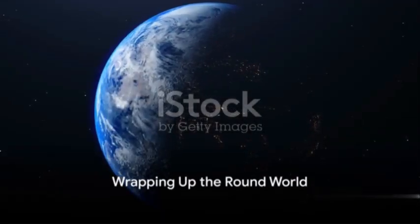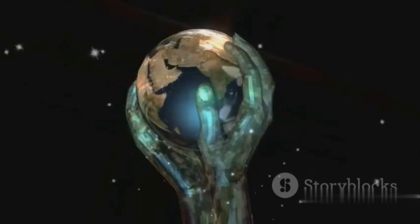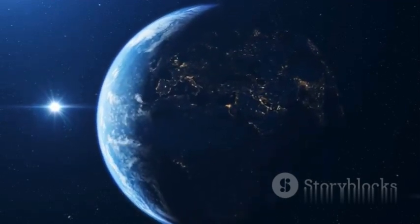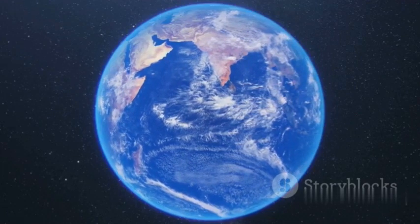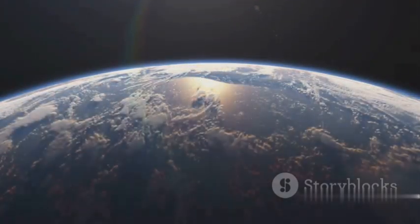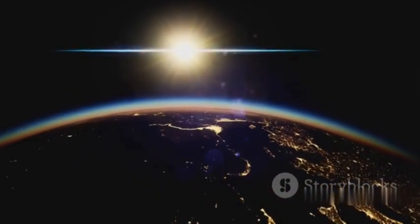Now that we've explored why the world is round, it's time to wrap up our journey. We began by questioning the shape of our planet, then ventured into the fascinating world of gravity. We learned that gravity, with its relentless pull, is the invisible sculptor shaping our Earth into a sphere — pulling everything towards the Earth's core, causing the planet to take on the most efficient shape possible. We discovered how the Earth's roundness impacts everything from our climate to the way we travel, and even our perception of the horizon. It's this spherical shape that gives us the phenomenon of a sunrise or sunset and the changing seasons we experience each year. So the next time you marvel at a sunset or gaze out at the horizon, remember the invisible hands of gravity at work, constantly shaping and reshaping our beautiful round world.